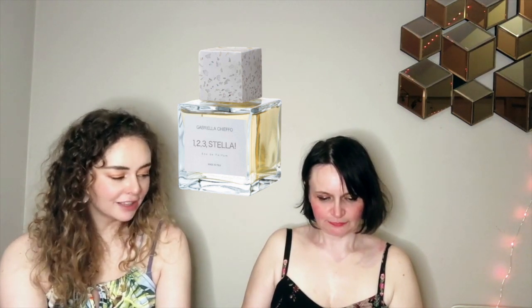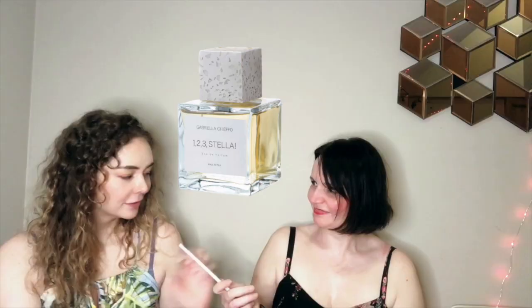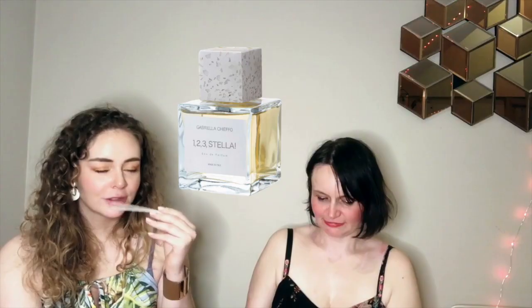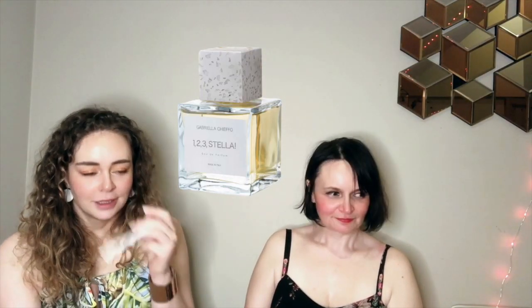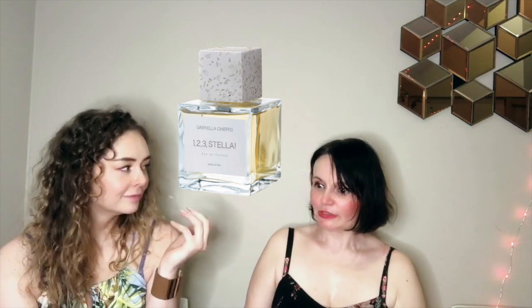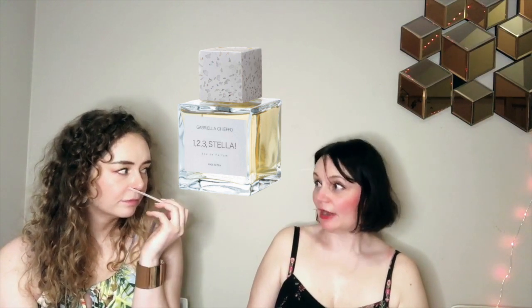The first one is called '1 2 3 Stella' by Gabriella Kieffel. Does it have something boozy, or is it just the alcohol on my breath? It's got very particular notes which you would think don't really fit with each other — but something fruity, yeah.